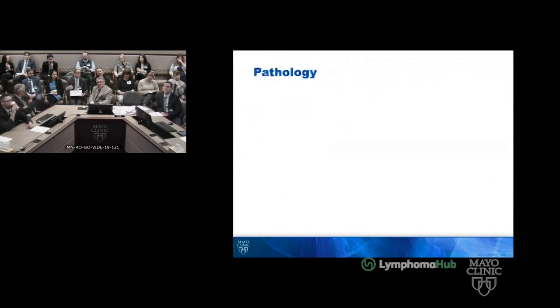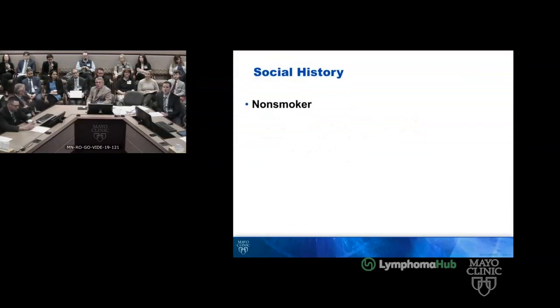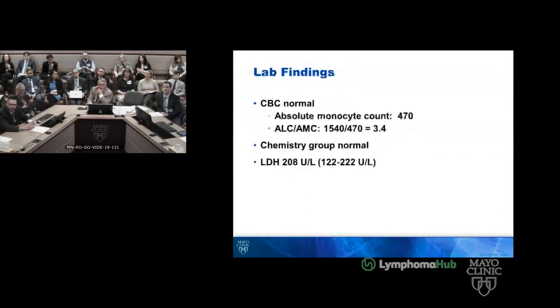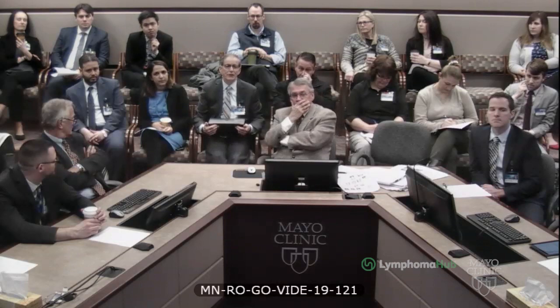Another option could be just to follow the RESORT strategy and retreat with four doses of rituximab — you got five years out of the first four doses. BR is not a wrong option, but you got a lot of miles out of the first dose. You could consider Zevalin — he would fit the criteria for radioimmunotherapy now, though he has bowel involvement and with any of these you're going to worry about perforating him when you treat him again.